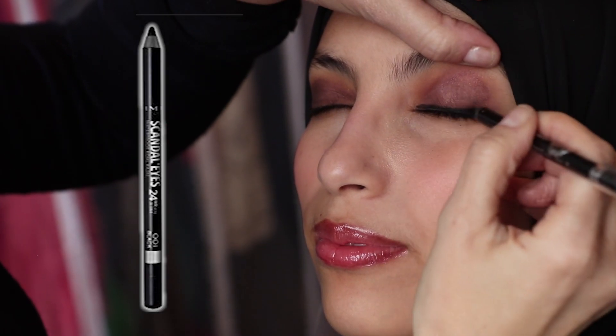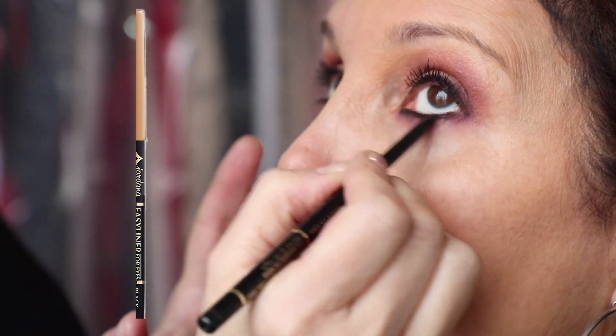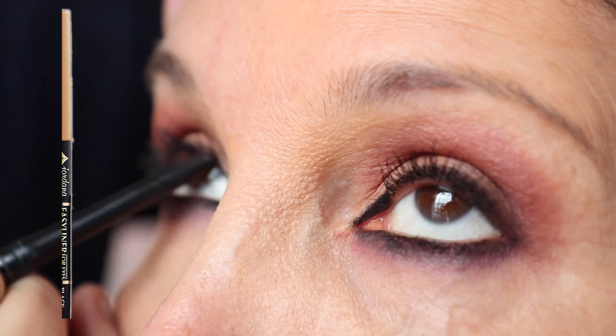These are my two favorite drugstore brand eyeliners. This is Scandalize by Rimmel and this other one is Jordana. They're just really dark, dense black liners that glide so easy. We are definitely using these today.